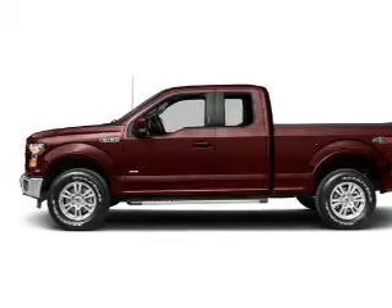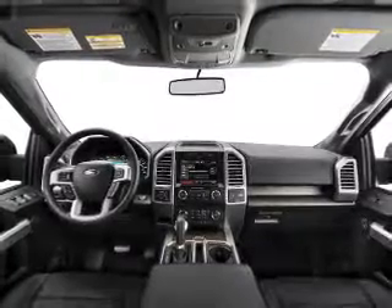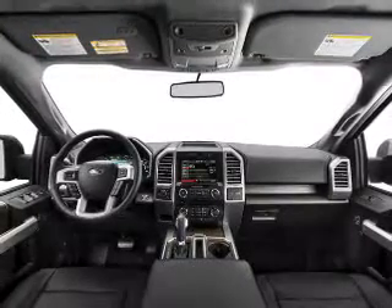An AM-FM stereo, a satellite radio, power steering, and adjustable tilt steering wheel. Our website offers more information on all of our vehicles.